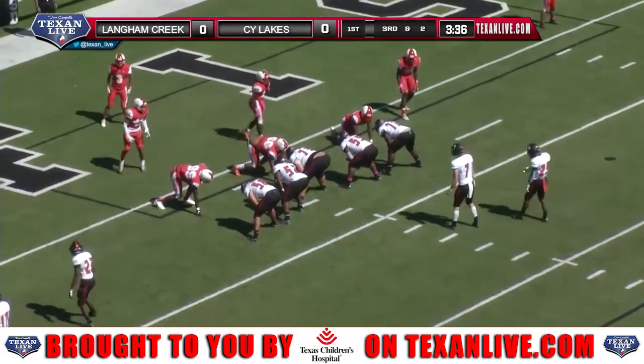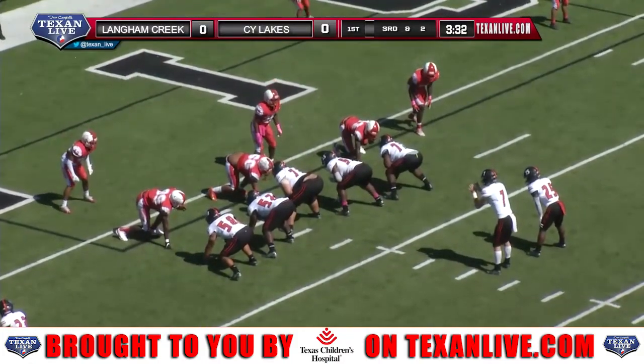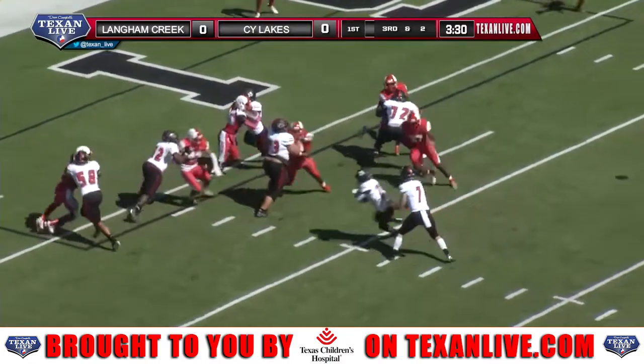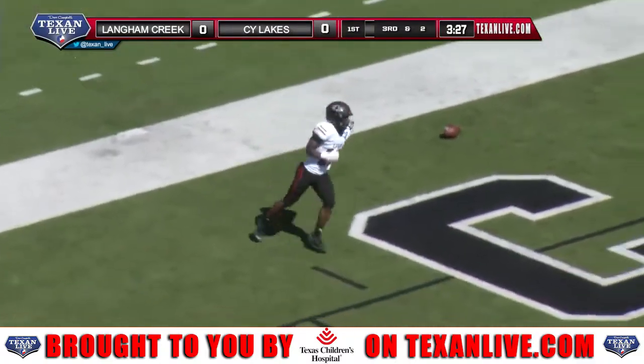Another big third down here for Langham Creek. There's a handoff inside to Hill and he just walks into the end zone. Touchdown Langham Creek.